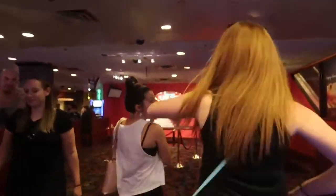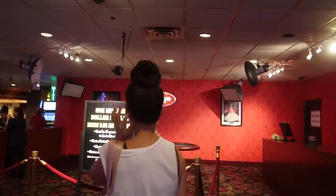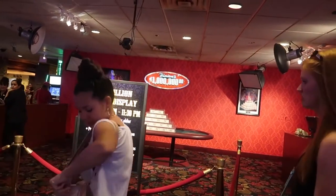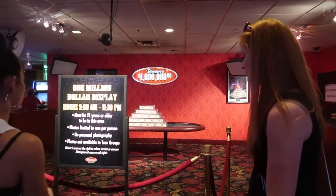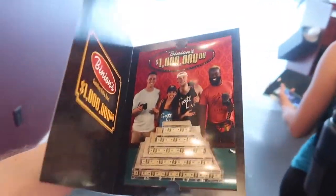Number five: get your photo taken with a million dollars at Binion's Hotel and Casino. Here's the catch — no personal photography and you do have to be 21 or older. But they'll take a photo for you and all you have to do is go over to the photo counter, pick it up, and you have a free souvenir photo to take home from Las Vegas.